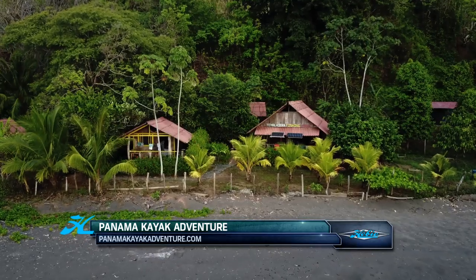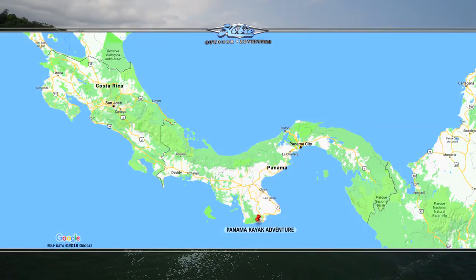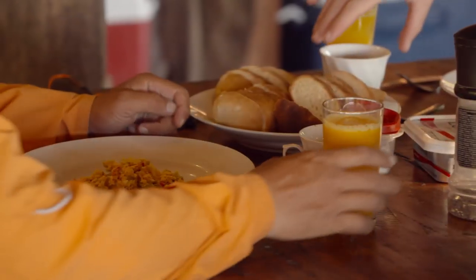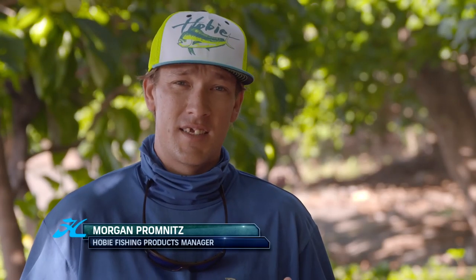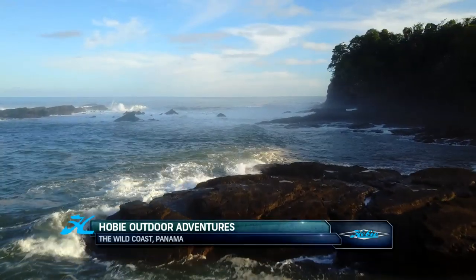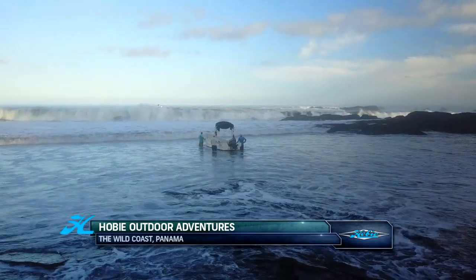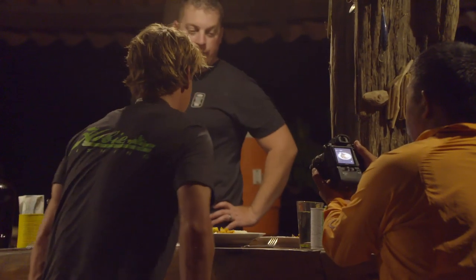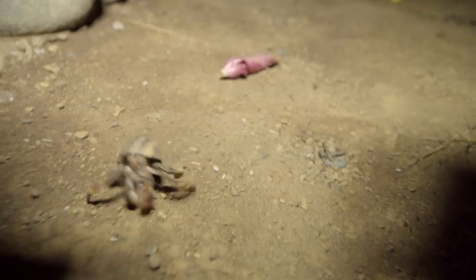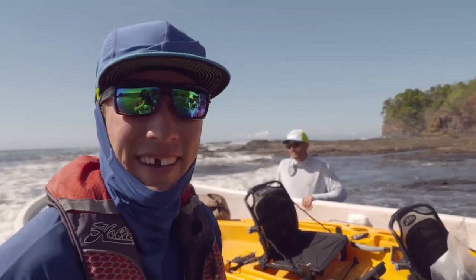Welcome back to Hobie Outdoor Adventures. We're on the campsite of Panama Kayak Adventure on the protected coastline called the Wild Coast, just outside Cerro Hoya National Park. Today is the first day of fishing and everyone is ready — well, except Morgan. We're in Panama, it's day one, and Morgan somehow misplaced his retainer at dinner. He has a feeling a hermit crab came and got it and walked off into the jungle, so he's a toothless wonder for the rest of the trip.